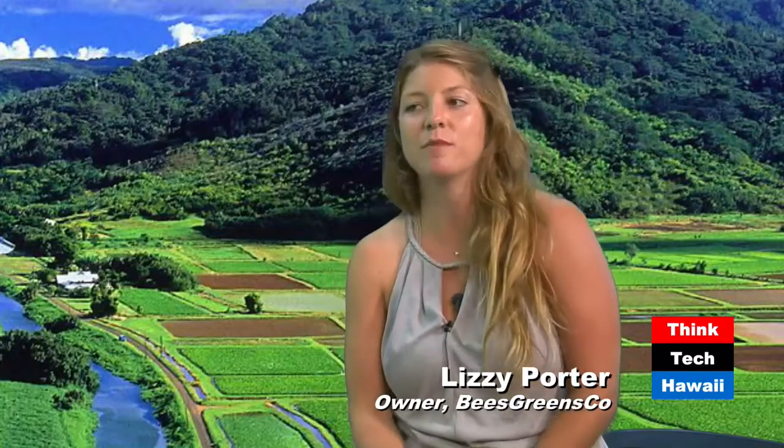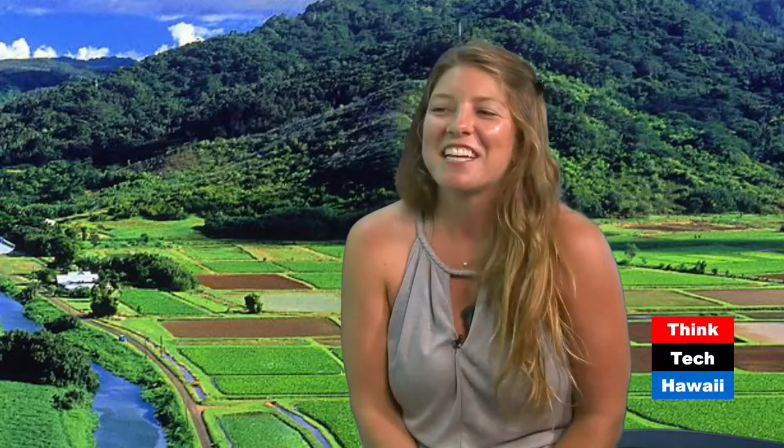We got the container from a company called Freight Farms, based in Boston. They've been in business for a few years and they retrofit insulated shipping containers to be really efficient growing machines. It's called the Leafy Green Machine, and because they've been doing it for a few years, they have great insights and have been a really good support. So we bought the tech from them and had to get it all shipped over to Hawaii, which was kind of an adventure.